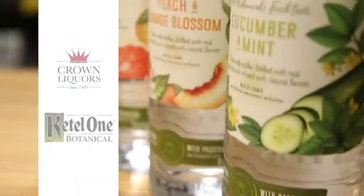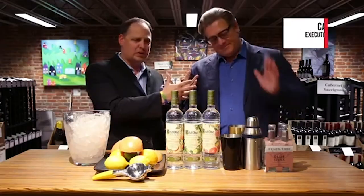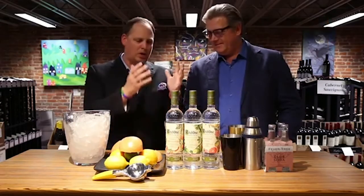In 2018, we launched our Ketel One Botanical line, which is a 30% alcohol by volume spirit created by the Nolet family. We sourced all natural flavors — grapefruit and rose, cucumber and mint, and peach and orange blossom — and used various methods of extracting those flavors to put into the distillation process of Ketel One.